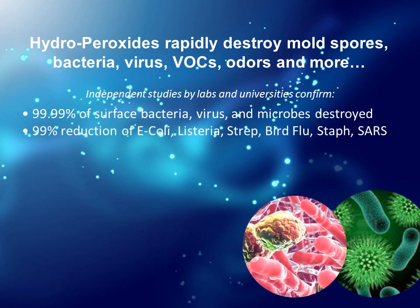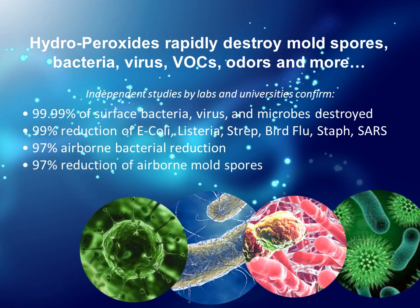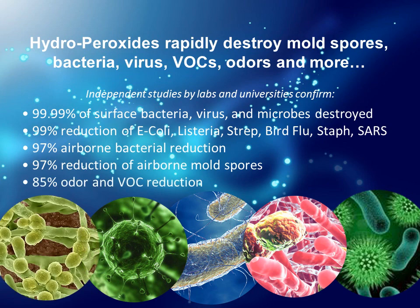Studies show a 99% reduction of E. coli, listeria, strep, bird flu, staph, and SARS. Additionally, there is a 97% airborne bacterial reduction, a 97% reduction of airborne mold spores, and an 85% odor and VOC reduction.